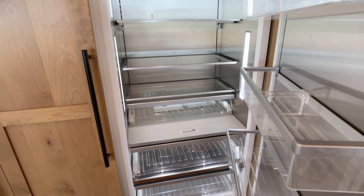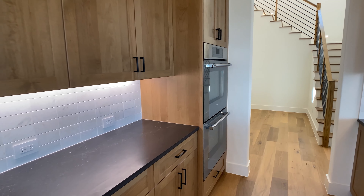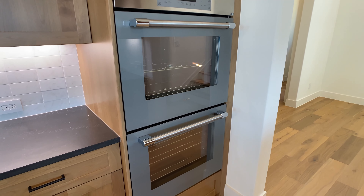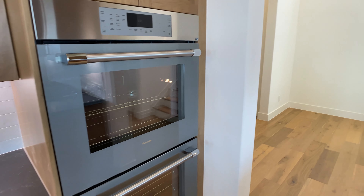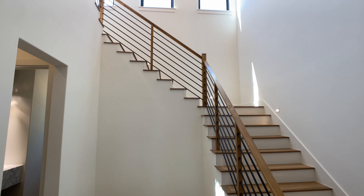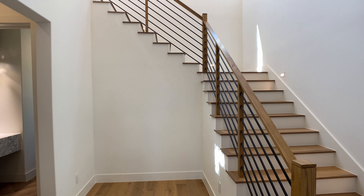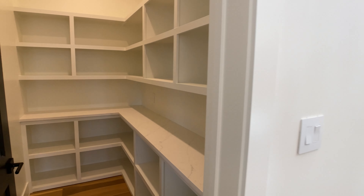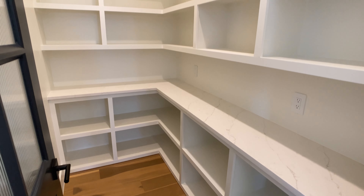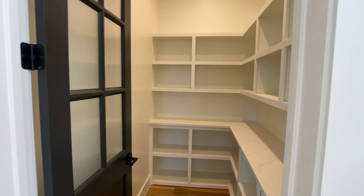Everything is wrapped in cabinetry — we saw the dishwasher, here's the refrigerator also wrapped, and a double oven on the side. Before we get to the living room, I wanted to show the pantry behind the kitchen. The stairwell going up to the second floor is also behind the kitchen, which is fairly unique. Rather than taking up space in the foyer with a grand entrance stairway, they tucked it behind the kitchen to expose as much of the view as possible.